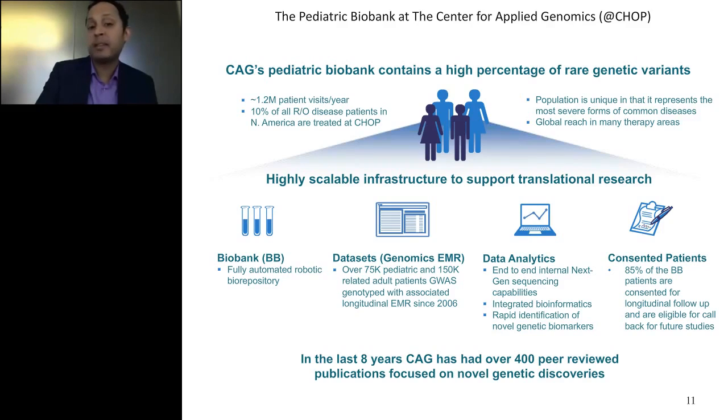Here's a more up-to-date slide on the Center for Applied Genomics. Something like 1.2 million patients visit the Children's Hospital of Philadelphia every year. Close to 10% of all rule-out disease patients in North America come through CHOP. They have very large-scale automated robots to manage samples, huge data sets, and every enrolled patient's genetics is measured from half a million SNPs up to 2 million as the technology has changed. Huge data analytics, servers, and supercomputers process that data to make scientific inference. It's a live biobank where 85% of patients have informed consent to be re-consented, meaning if we find something we can go back and suggest a potential intervention.